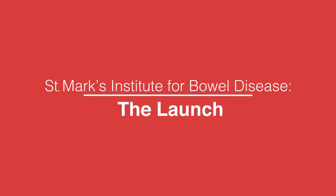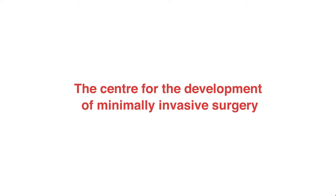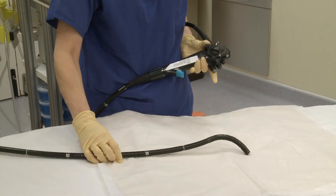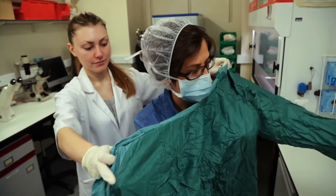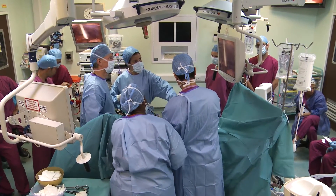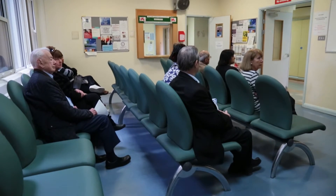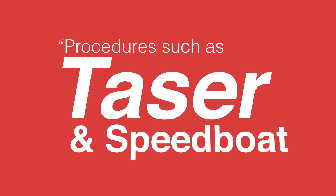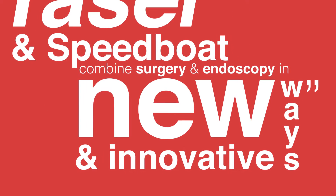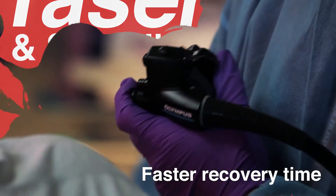The Center for the Development of Minimally Invasive Surgery is focused on progressing new surgical and therapeutic procedures, improving equipment, and expanding skills to be able to remove far smaller amounts of the bowel than is currently possible, in order to excise diseased tissue and save lives. Procedures such as TASER and SPEEDBOAT combine surgery and endoscopy in new innovative ways to remove large and difficult-shaped lesions of the bowel, with faster recovery time.